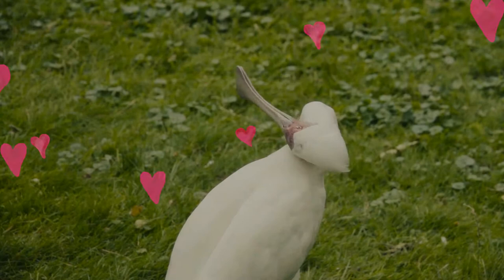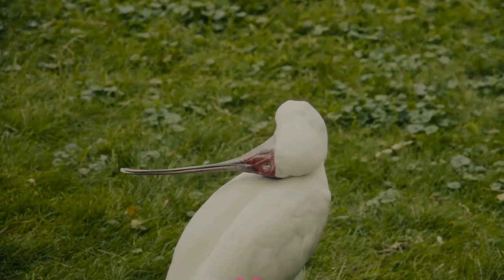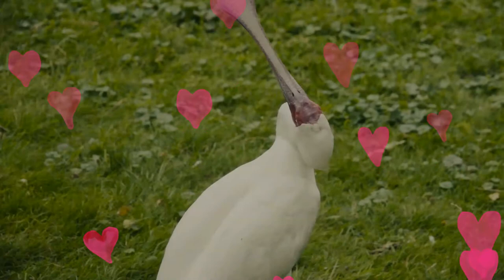The African Spoonbill is almost unmistakable through most of its range. The breeding bird is all white except for its red legs and face and long grey spatulate bill. It has no crest, unlike the common Spoonbill.